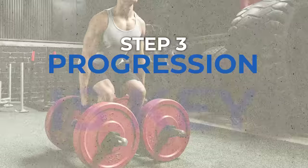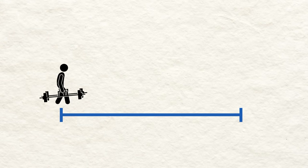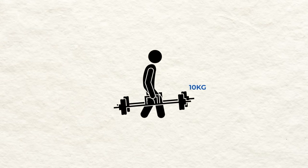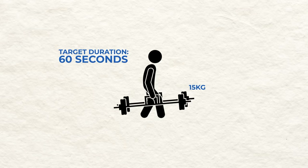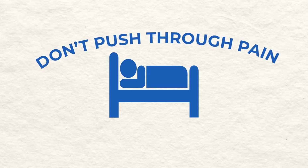Step three: progression is key. Start with shorter distances and gradually increase as you get comfortable. After mastering distance, you can increase weight or duration for an added challenge. Listen to your body and rest when needed — don't push through pain.